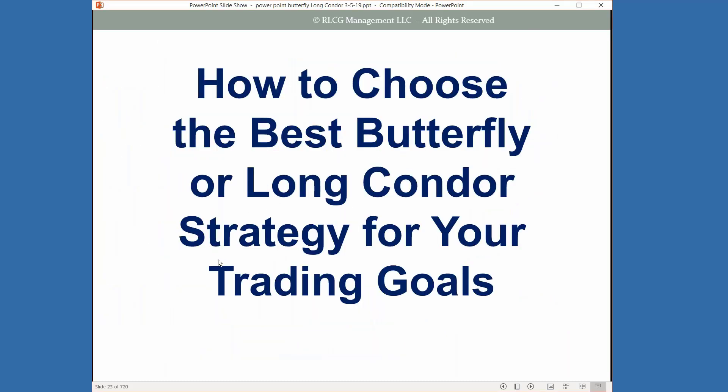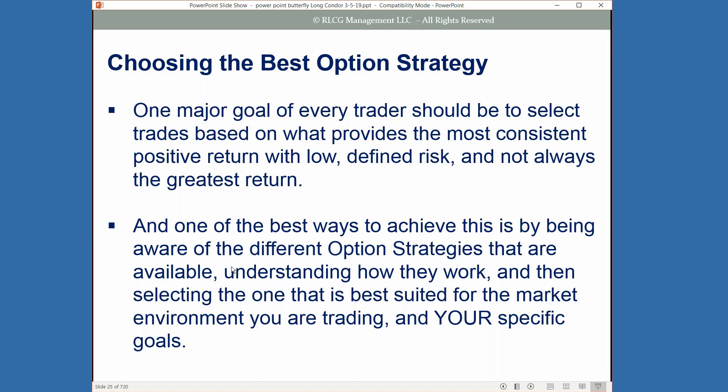Let's take a look at how to choose the best butterfly or long condor strategy for your trading goals. One major goal is selecting trades based on what's going to provide the most consistent positive return with low defined risk — not always looking for that big home run. The best way to achieve this is by being aware of different option strategies, understanding how they work, and selecting the one best suited for the market environment. You can do this with a small account or a big account — it doesn't matter.